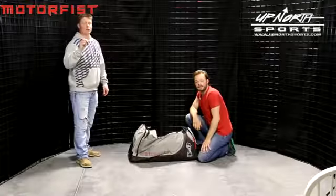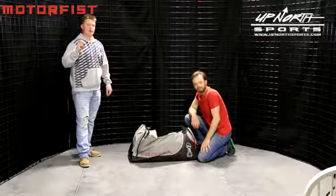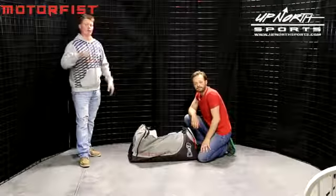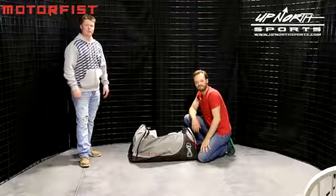This is a very versatile, very large bag — not only for the snow crowd, but also for you dirt guys as well. If you're looking for something to store all your gear, the Motor Fist Alaskan Gear Bag is for you. You can find this bag at upnorthsports.com.